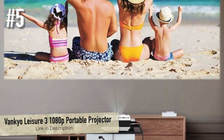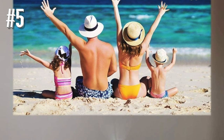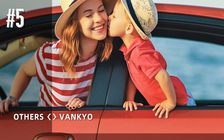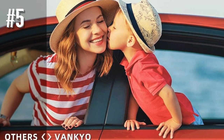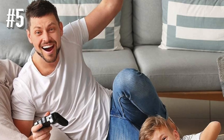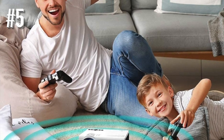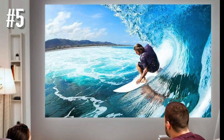Number 5: VanKyo Leisure 3 1080P Portable Projector. The VanKyo Leisure 3 1080P Portable Projector isn't in the same league as a lot of the other projectors we've featured. The reason is pretty simple — it's much, much cheaper. At just over $100, you can't expect movie theater quality. The question is, is it worth buying as a cheap projector?